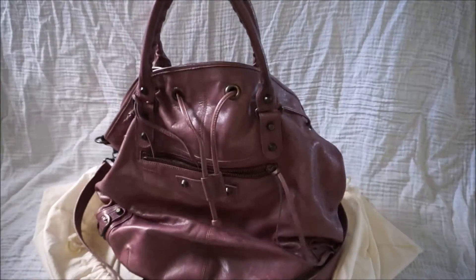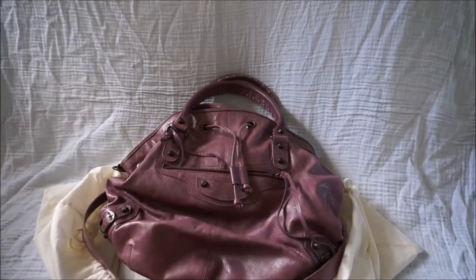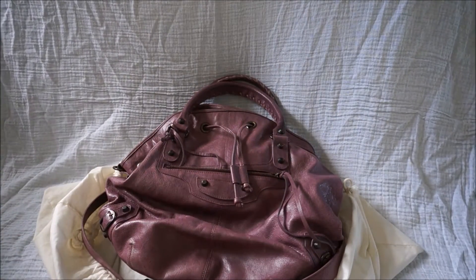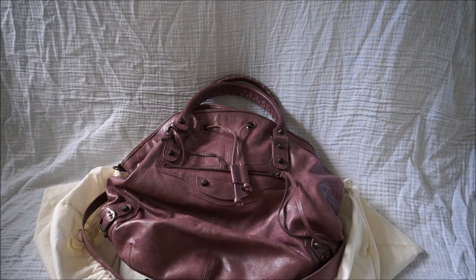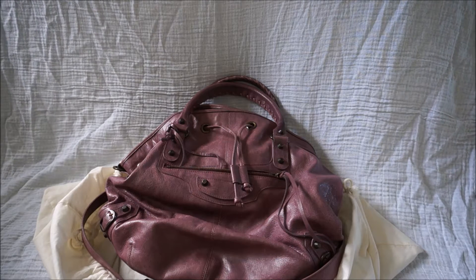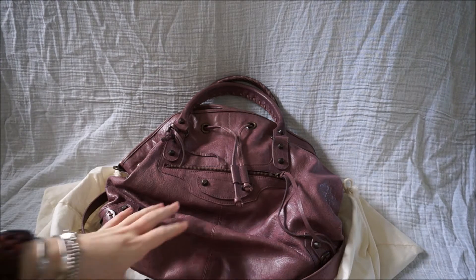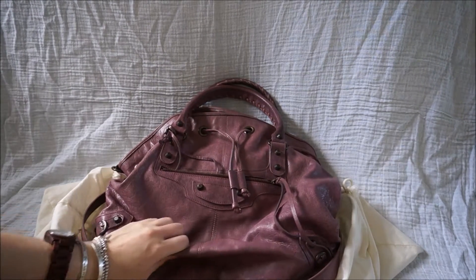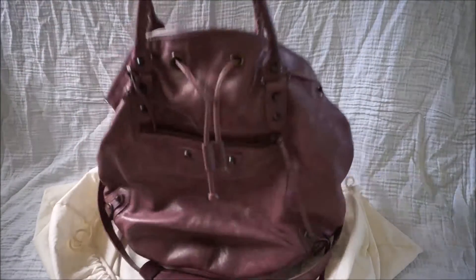My friend is taking great care of it — it's in really good shape. And it's this lovely colour. So I got this so that I could try it out for a couple of weeks. One of the benefits of having friends who like handbags is that you can borrow and swap and occasionally buy each other's bags. So I got the chance to borrow this for a little while.